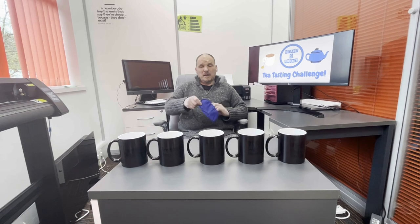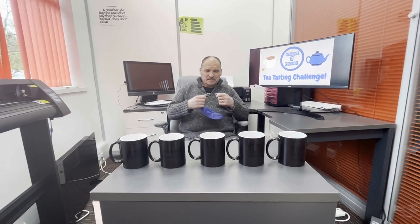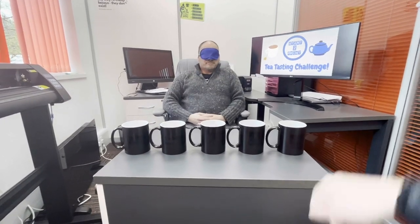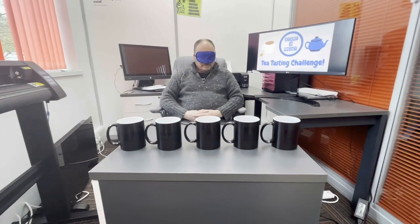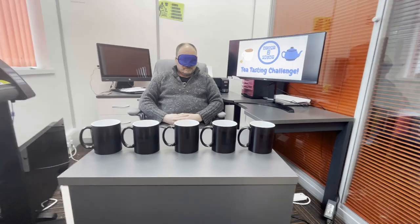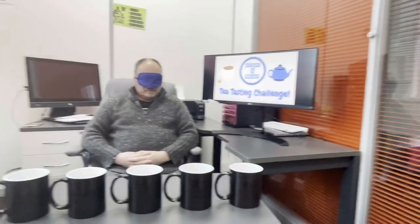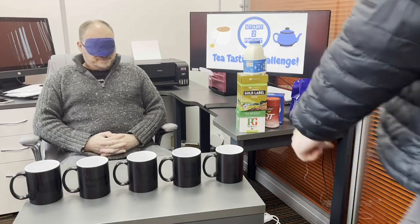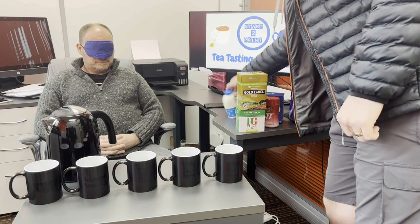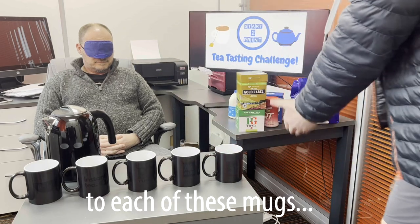Richard, are you ready for the challenge of your life? I'm ready. Richard's going to blindfold himself so he doesn't even see which of the tea bags go into which cup. I'm aware of which order which tea bag goes into. Let's start putting the tea bags in and getting the kettle boiled for the — DUN DUN DUN — Start to Print Tea Tasting Challenge 2023. Are you ready Richard? I'm ready. Don't move forward with a hot boiling kettle there. Let's add each of these tea bags to each of these mugs.